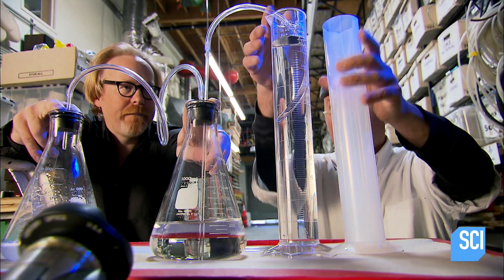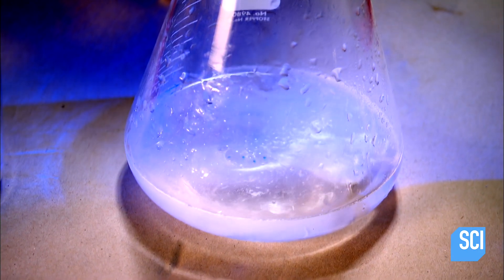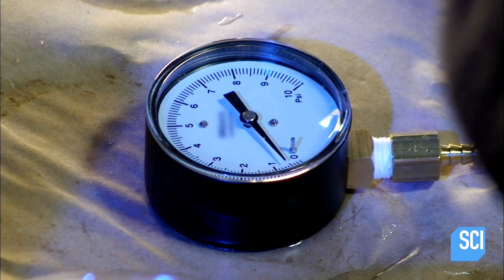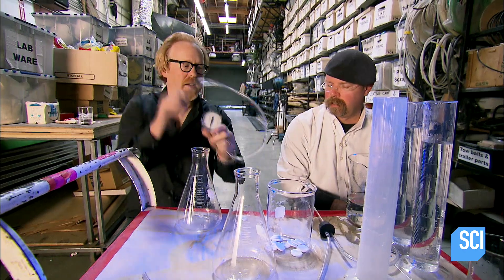It's actually going more than double. It's clear there's CO2 aplenty, but the myth depends specifically on the pressure the gas generates, so that's what they'll measure next.